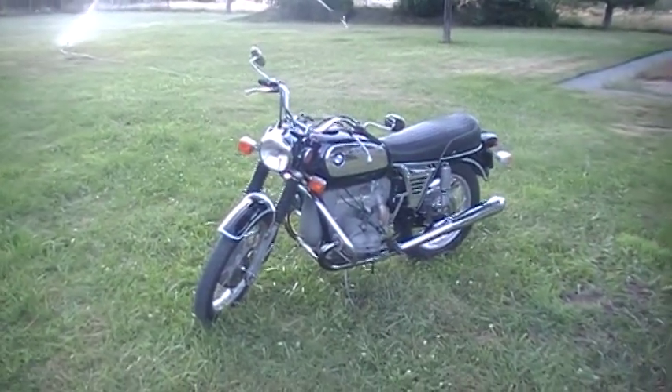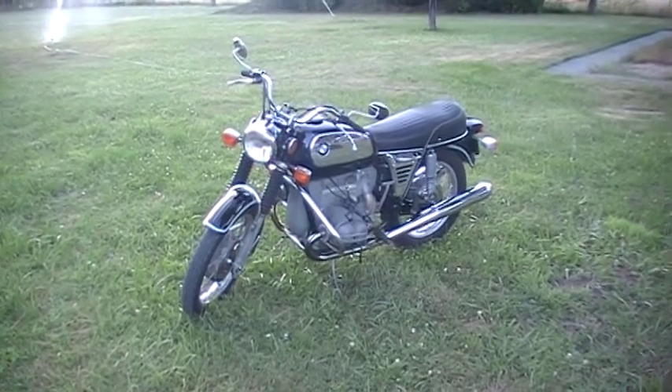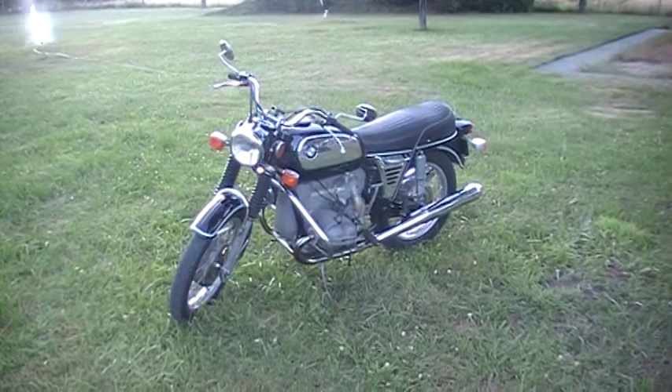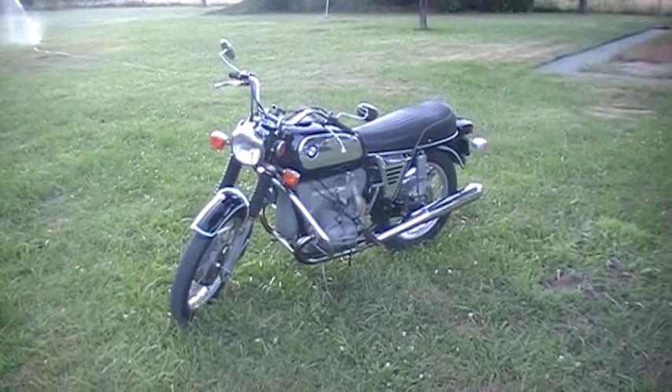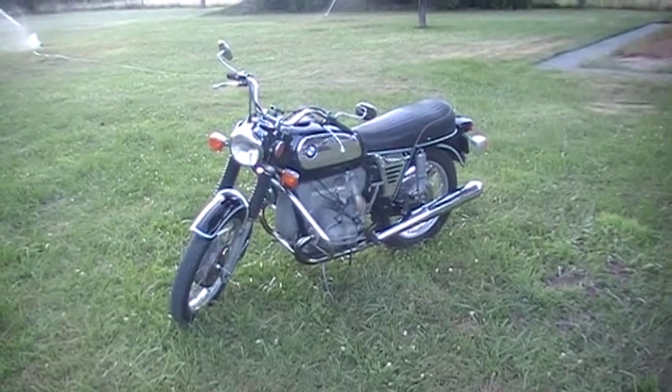I have for sale my 1972 BMW R60/5. As far as I know, there's been three previous registered owners, and this bike is probably 99% original.